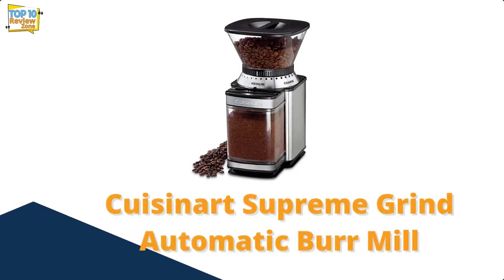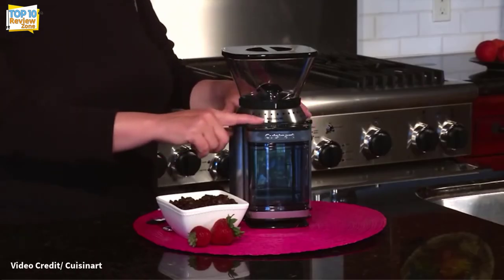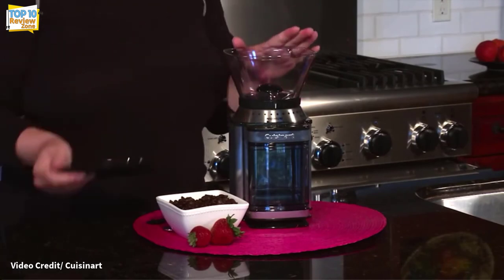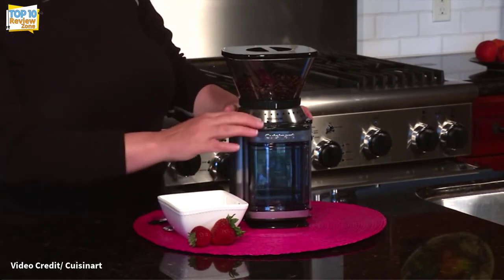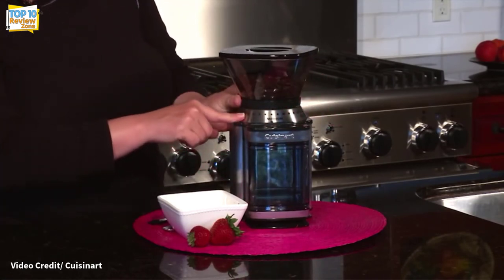Number 1: Cuisinart Supreme Grind Automatic Burr Mill. If you don't drink coffee every day, or like the reviewer you buy pre-ground beans most of the time, you won't even want to spend $100. This $60 grinder from Cuisinart is one of the most affordable on the market with a burr dial, and it works perfectly — at least in the reviewer's experience.